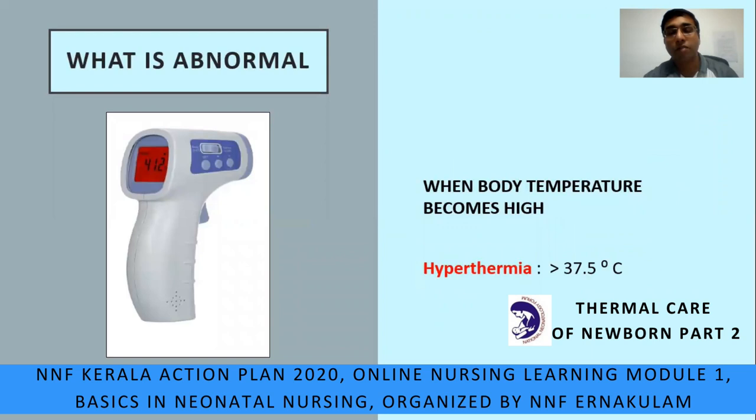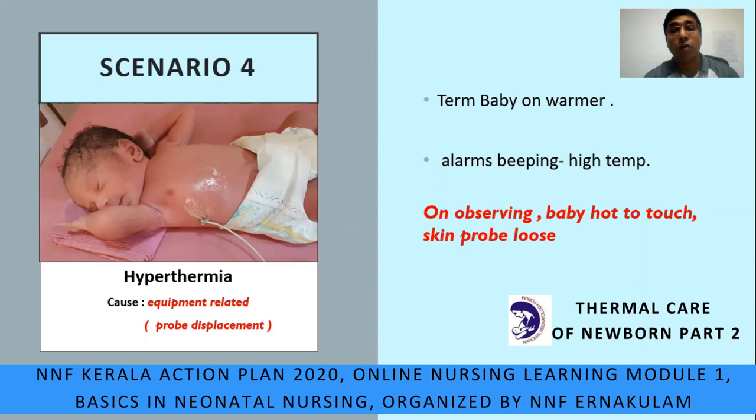What is abnormal? When body temperature becomes high — more than 37.5°C — it is hyperthermia. In case scenario 4, a term baby is on the warmer and the alarms are beeping due to high temperature. The skin probe has fallen off from the skin and is just hanging. The baby is hot to touch and the skin probe is loose. Here, the cause of hyperthermia was equipment-related — probe displacement.